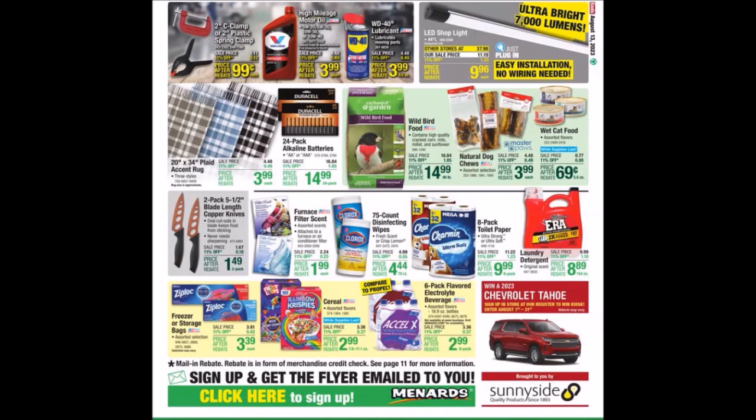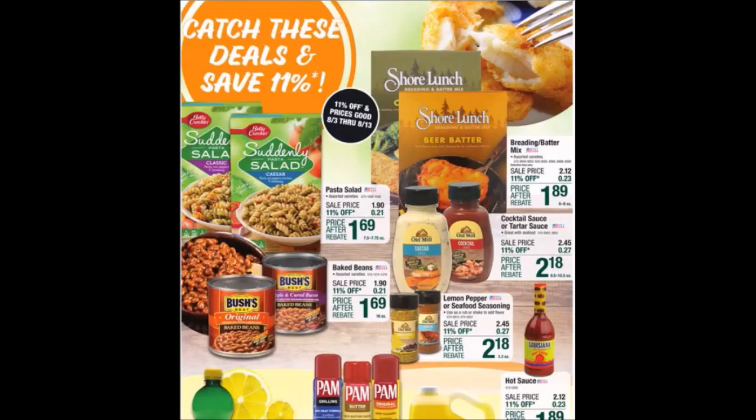Alright guys, that is what I have for ad one of 25 weeks of consecutive 11% ads. This is Menards' second 11% off everything ad — 25 weeks consecutive — called Catch These Deals and Save. This started on Thursday, August 3rd, 2023, and ends on Sunday, August 13th, 2023.